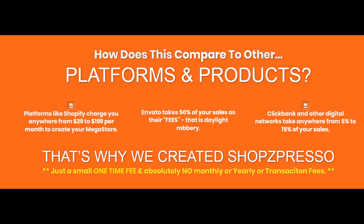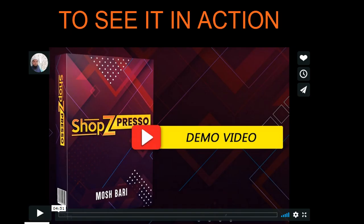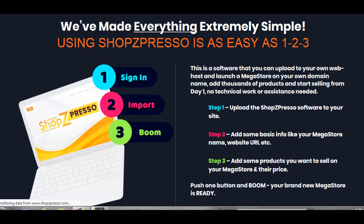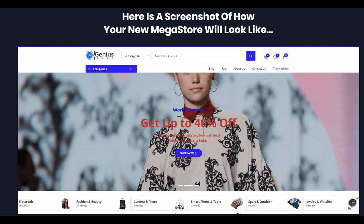I want to introduce you to the ShopzPress Review, called Short Press Software. What you can expect is a ShopzPress flow software.